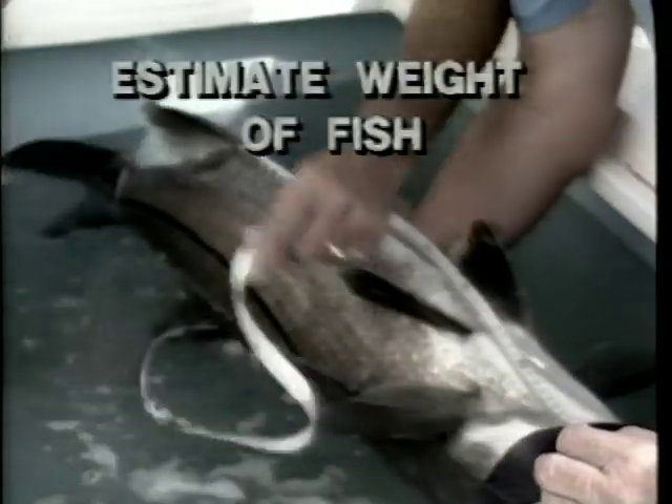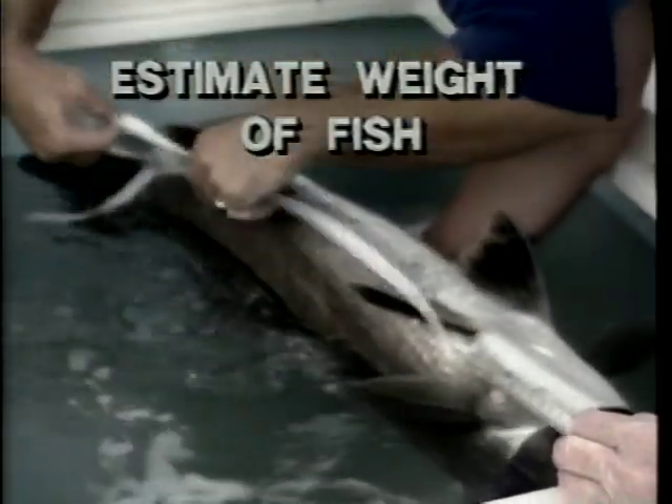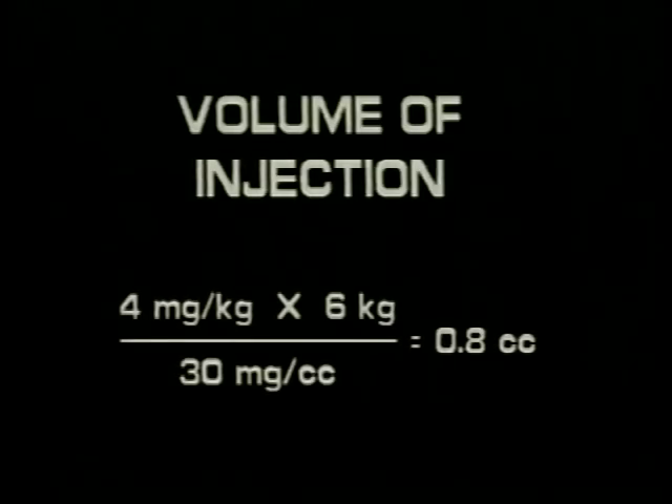To minimize stress it is preferable to estimate the weight of the brood females rather than inflicting damage to the fish by weighing them in a bag from a hanging scale or laying them on a platform scale. To determine the volume of hormone to be injected, check the literature for the recommended dosage for the fish species. The total volume of hormone to be injected can be calculated by multiplying the recommended dosage by the weight of the fish and then dividing by the concentration of the hormone mixture prepared earlier. For example, if the dosage is four milligrams per kilogram, the fish weighs six kilograms, and the concentration of hormone is 30 milligrams per cc, the fish is injected with eight-tenths of a cc.